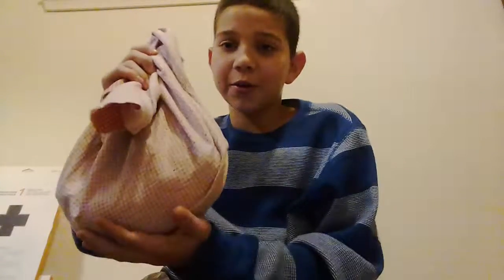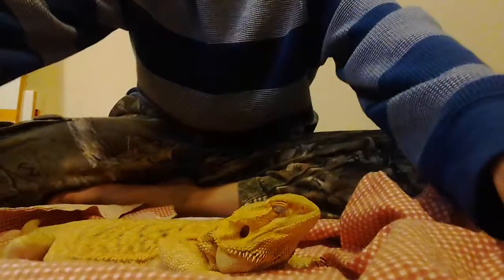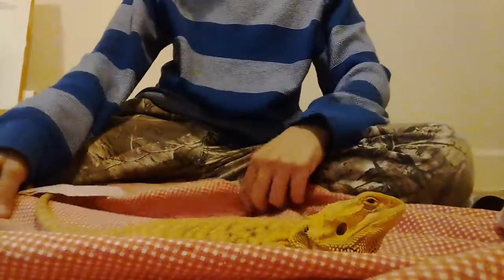Hey guys, welcome back to another video. You must wonder what's in this bag - it's pretty big! It's a lizard, and not just any lizard. This is the famous Petey.